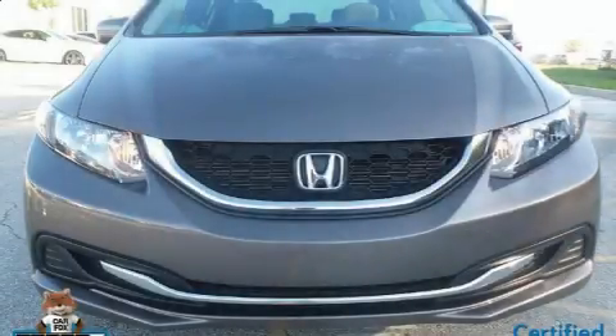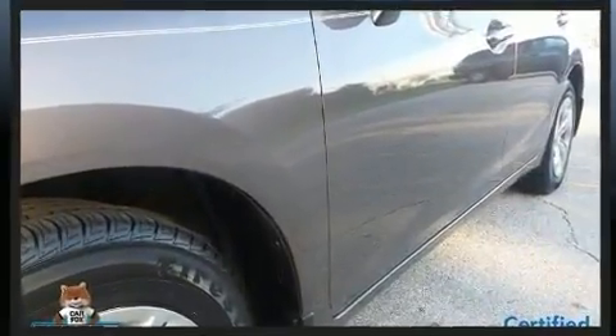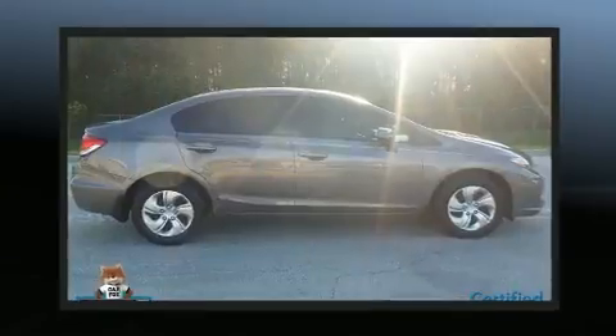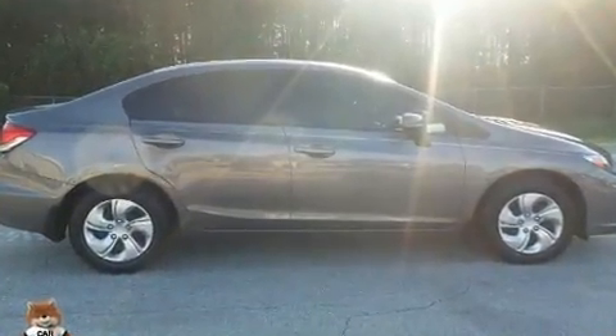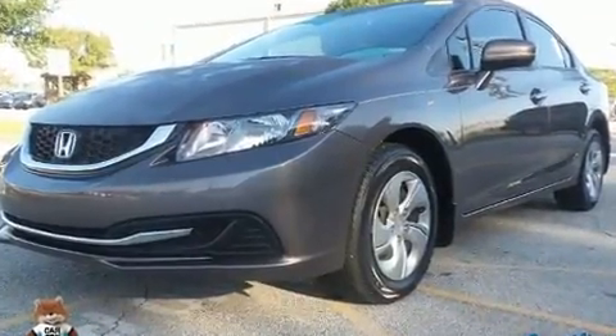Get excited about the 2015 Honda Civic. This four-door, five-passenger sedan has just recently passed the 10,000 mile mark. It features an automatic transmission, front wheel drive, and a 1.8 liter four-cylinder engine.